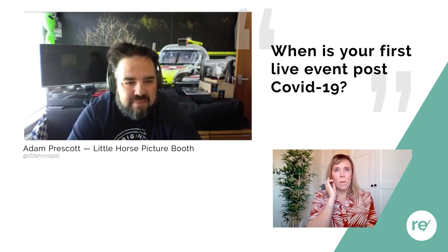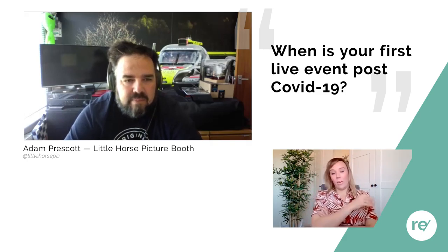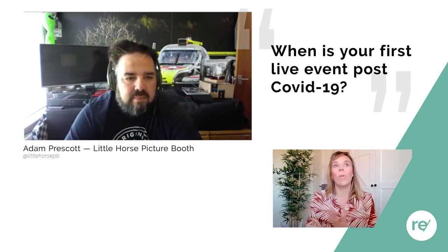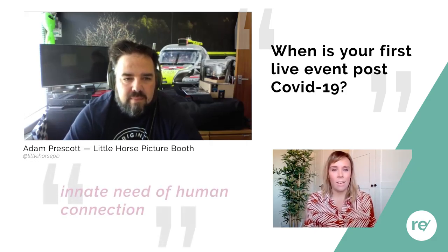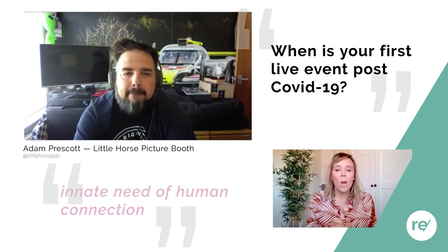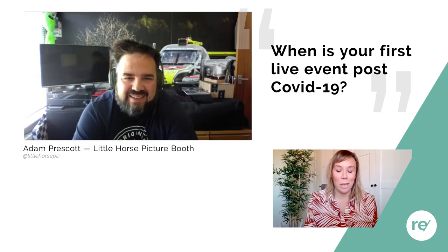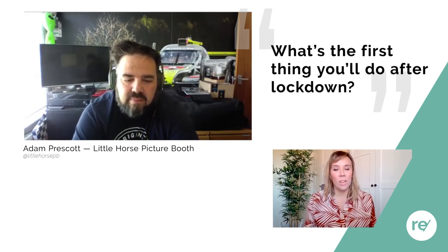There's been a lot of switching to virtual events, and personally I've found them fantastic — I've been able to connect with people around the world that I wouldn't have reached before. But like you say, it does come down to that innate need for human connection that you can't quite get through a video screen the way you can in person.